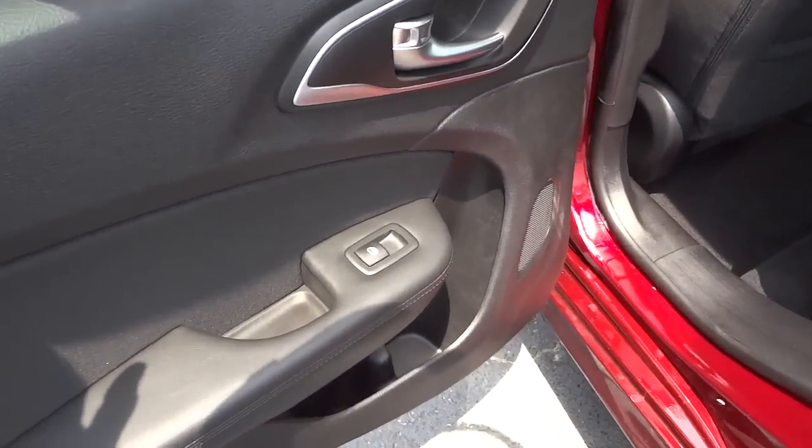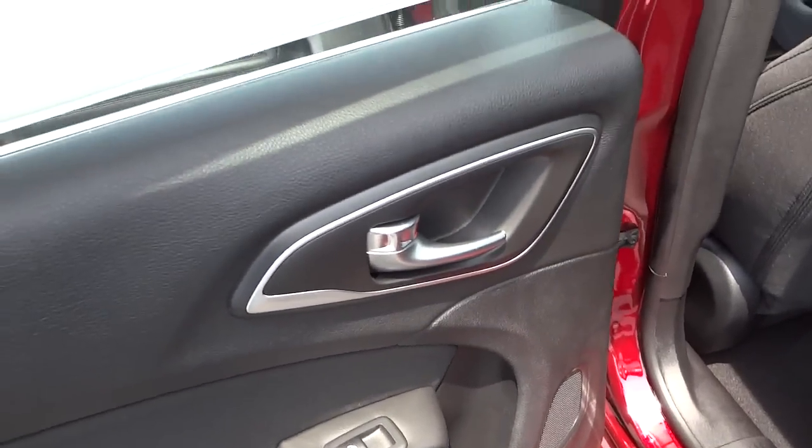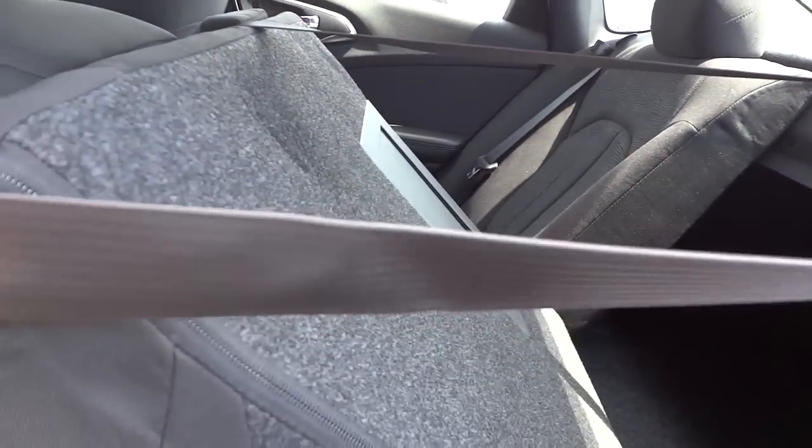Starting in the back, there's a water bottle holder, some pockets, and a speaker. The back seat has cloth upholstery. You have the LATCH system for car seats. This armrest folds down with cup holders and storage space. You can access the trunk through a little door, and lower the back seats with this strap. There are also kangaroo-type pockets on the backs of the front seats.